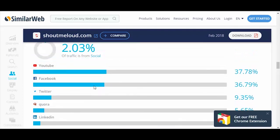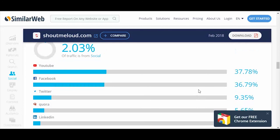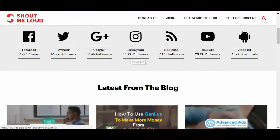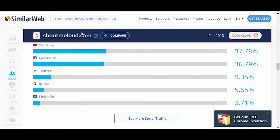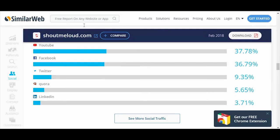Looking at their social traffic, they've got 37% from YouTube, 37% from Facebook, 10% from Twitter, Quora, and LinkedIn. They obviously haven't figured out Instagram — they've got 11,000 followers but it's not showing up in their percentage share, and building a blog through Instagram doesn't really align anyway. I expected YouTube to be a bigger percentage, to be honest. I'm surprised they're getting 37% from Facebook — they clearly know what they're doing there. But if they could up their YouTube game, they'd be absolutely killing it. With that being said, they're already killing it.